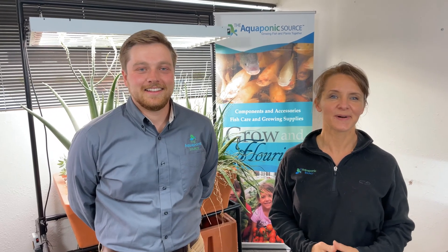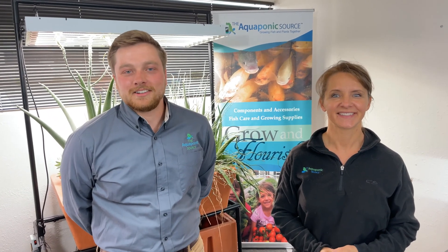Hi, I'm Tanya Sawyer with The Aquaponics Source. I'm Rob Tillett, Director of Sales and Product Development here at The Aquaponics Source.